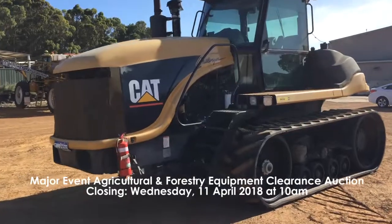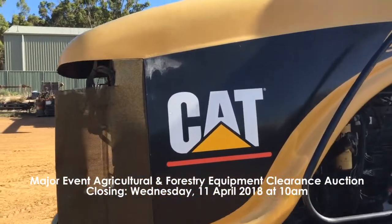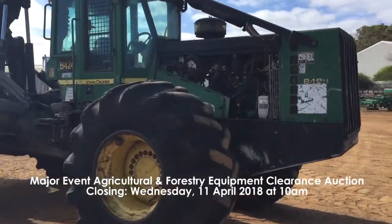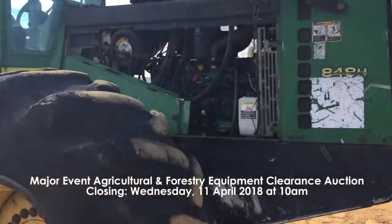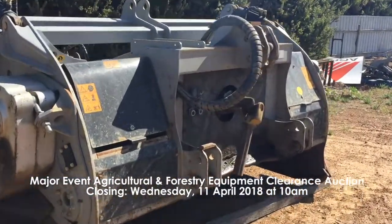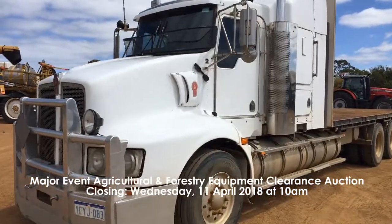Our fourth auction is a major event agricultural and forestry equipment clearance auction which is in Esperance. This is closing Wednesday the 11th of April at 10 a.m. and this includes tractors, grapple skidder, spreader, timber forwarder, shredder, utility, Kenworth, trailers and side office.